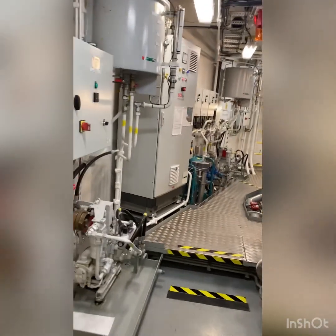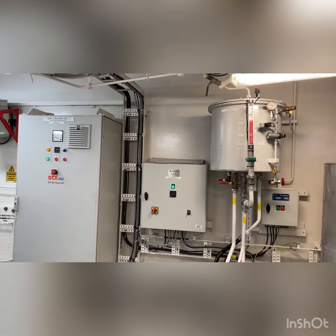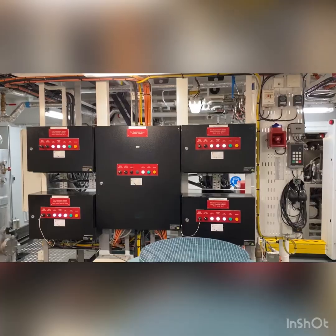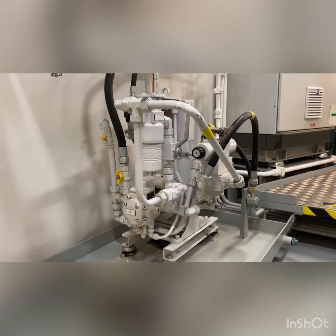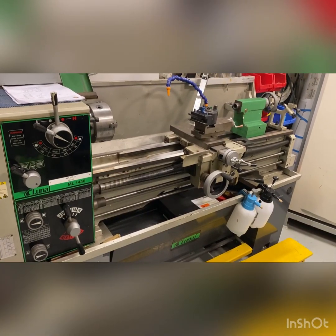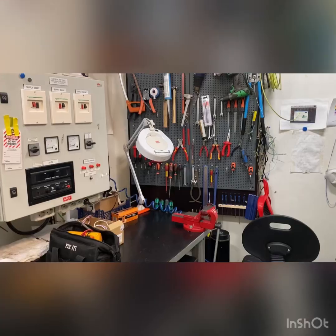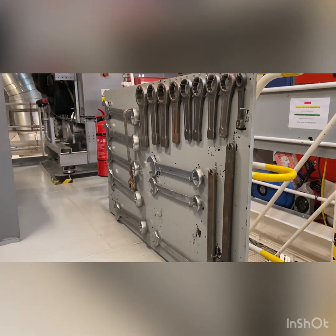This room is known as the bow thruster space. The thrusters help control the ship's position. Here we are now in the workshop. Remember guys, always put the tools back — otherwise you're going to get an angry second or chief engineer yelling at you, telling you that all the tools are missing.